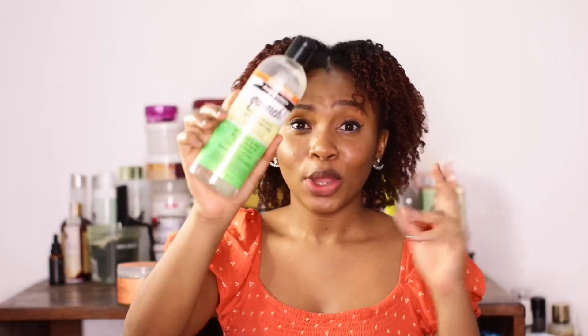Next is the Aunt Jackie's Quench Moisture Intensive Leave-In Conditioner. I love it and hate it — when I first got it, it gave me so much moisture, shine, everything. But after a while it started acting like soap and stopped giving me moisture. Apparently some products work for your hair at first and then stop. Don't be surprised if your favorite leave-in stops working — this one stopped working for me.